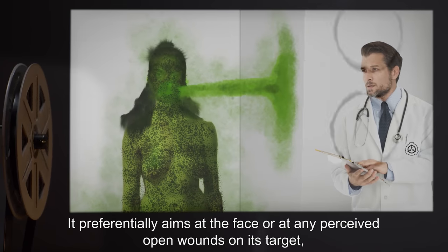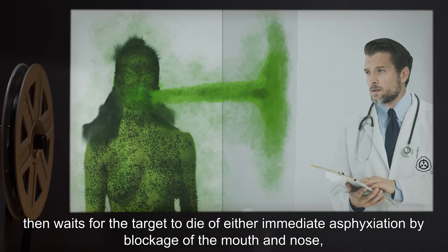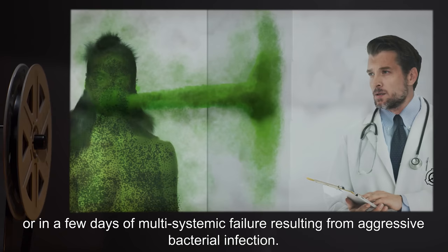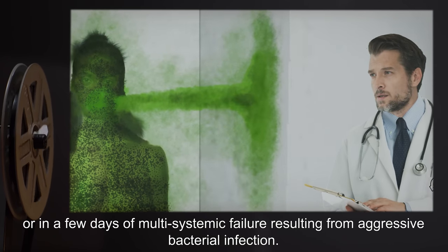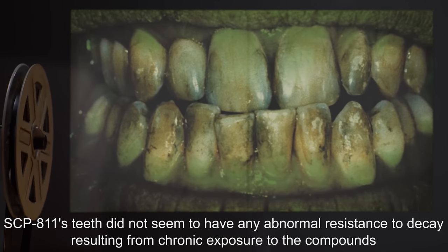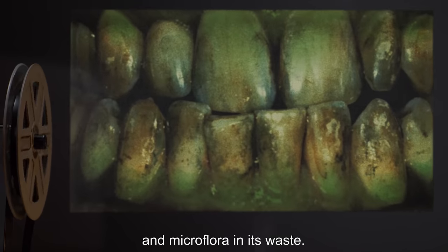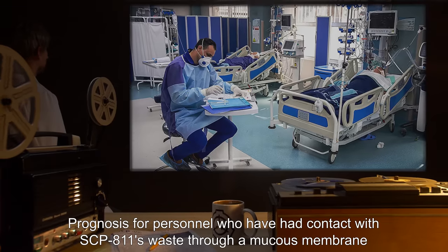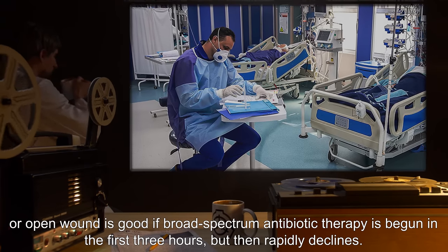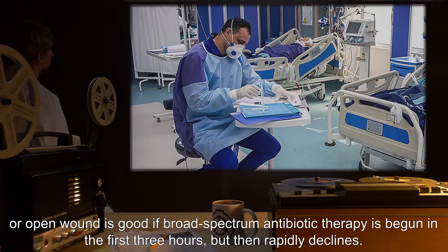It preferentially aims at the face or at any perceived open wounds on its target, then waits for the target to die of either immediate asphyxiation by blockage of the mouth and nose, or in a few days of multisystemic failure resulting from aggressive bacterial infection. SCP-811's teeth did not seem to have any abnormal resistance to decay resulting from chronic exposure to the compounds and microflora in its waste. Prognosis for personnel who have had contact with SCP-811's waste through a mucous membrane or open wound is good if broad-spectrum antibiotic therapy is begun in the first three hours, but then rapidly declines.